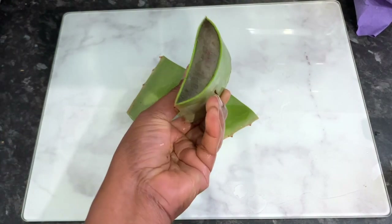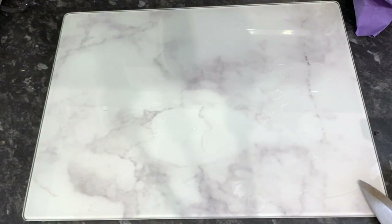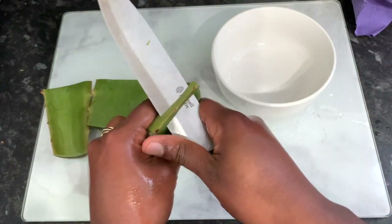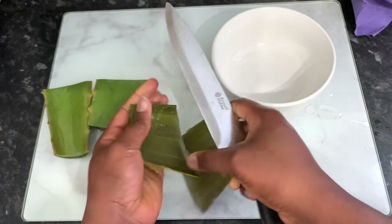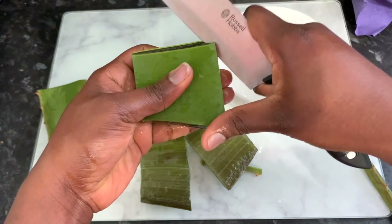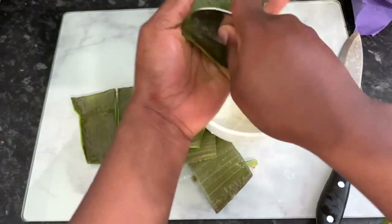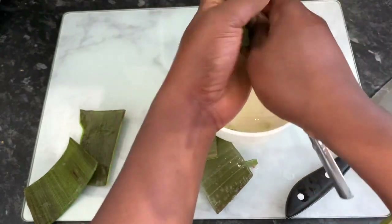Aloe vera is great for our hair because it contains vitamins A, C and E, which are known to contribute to cell turnover, promote healthy cell growth and shiny hair. It also has vitamin B12 and folic acid, which are known to keep our hair from falling out. Aloe vera is definitely one of the amazing natural ingredients that have been shown to help promote healthy hair growth, and if you're not allergic to it, definitely find ways to incorporate it into your hair regimen because you will definitely reap the benefits.